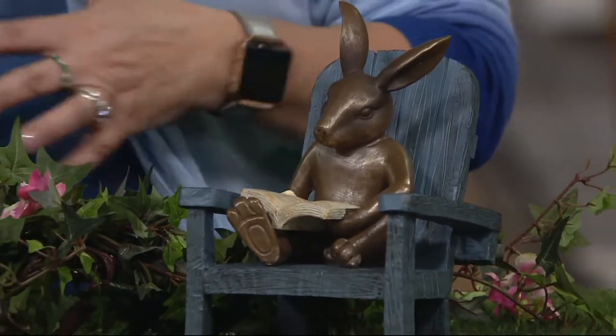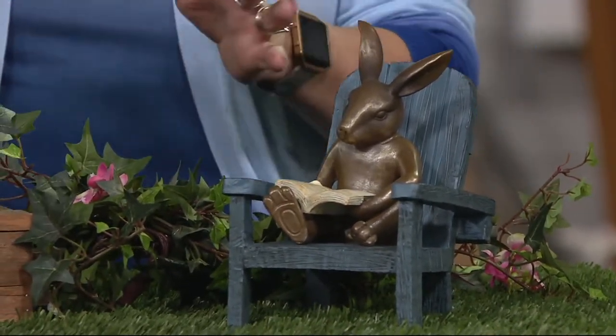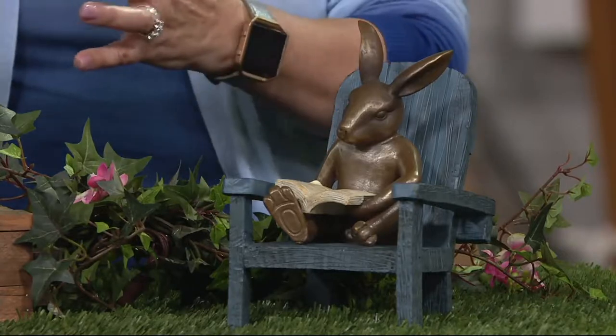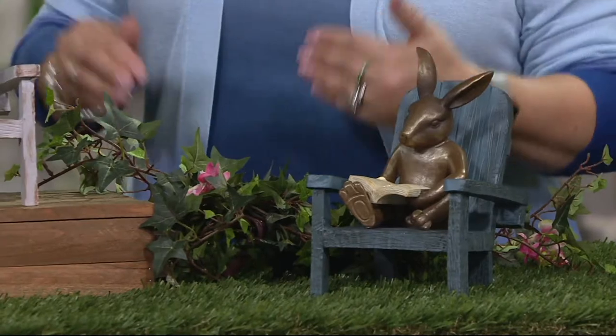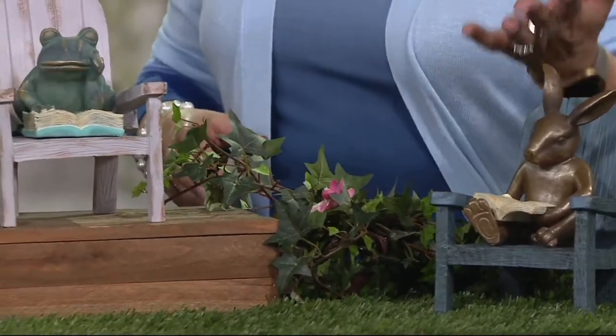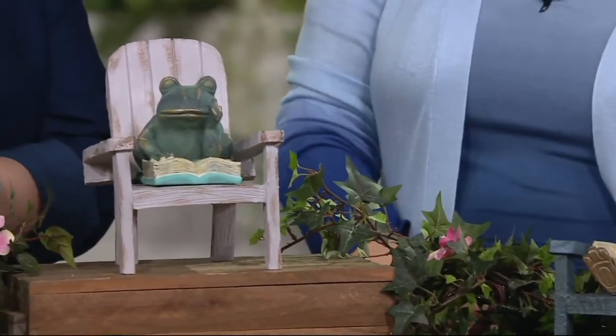Any one of them is just beautifully done in resin, so you can leave them outside, tuck these into your flower gardens, put them near your potted plants, wherever you would like to use them. They're perfectly fine outside. A lot of people might want to use them inside as well on their bookshelf or somewhere tucked into potted plants inside.